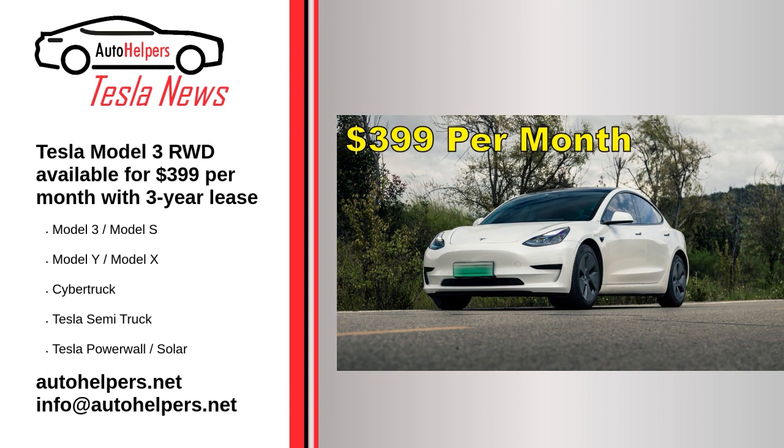Customers who wish to have 15,000 annual miles can expect to pay $447 a month. Customers who wish to lease the all-electric sedan for 36 months and 10,000 annual miles can expect to pay $5,594 upon signing the vehicle's lease. This amount is comprised of the Model 3 RWD's first month's payment and an acquisition fee of $695. Those who wish to lease the Model 3 RWD with 15,000 annual miles can expect to pay $5,642 upon signing.